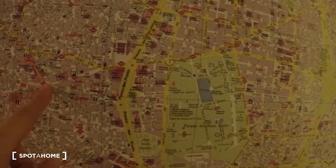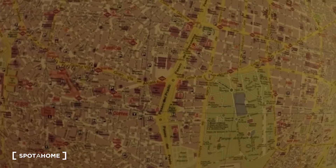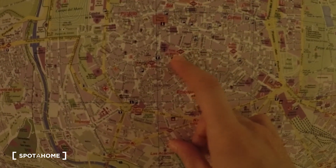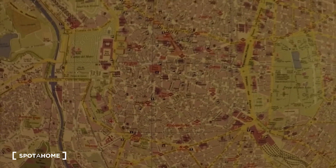I will show you where exactly we are. Here is Sol, Gran Vía. Here we are. Here is Metro Latina, here is Tirso de Molina, and we are on this street — Duque de Alba. So let's keep going.